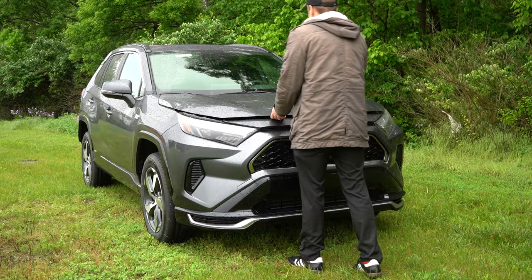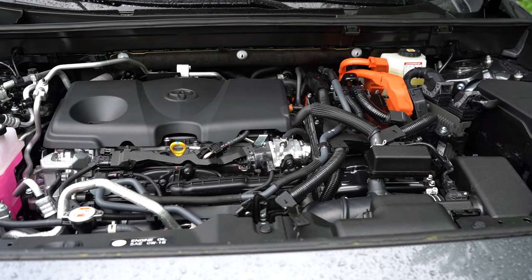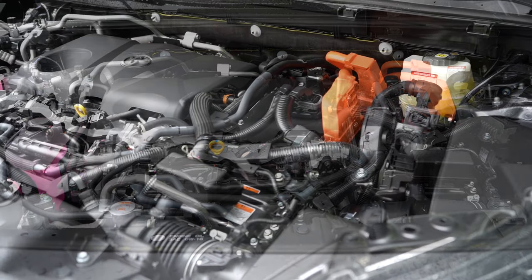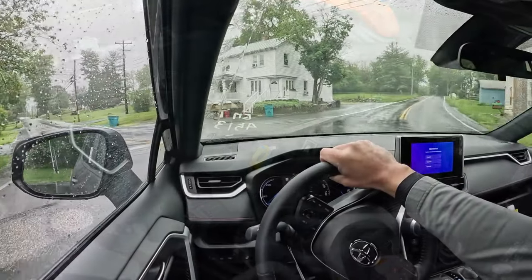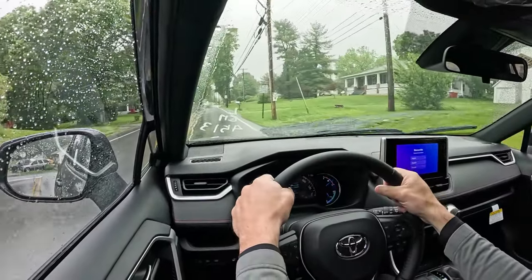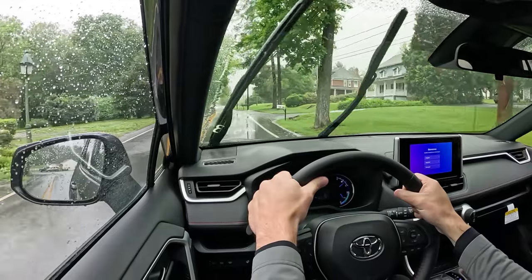Regardless of the trim level you go with, the powertrain is the same. Powering the RAV4 Prime is a 2.5-liter naturally aspirated four-cylinder with dual electric motors, putting out a combined 302 horsepower and 270 pound-feet of torque. Power is sent to all four wheels via a continuously variable transmission, with a zero-to-60 time of 5.7 seconds — insanely quick.